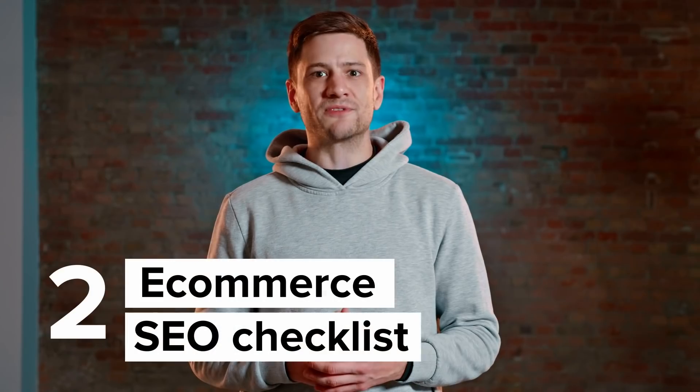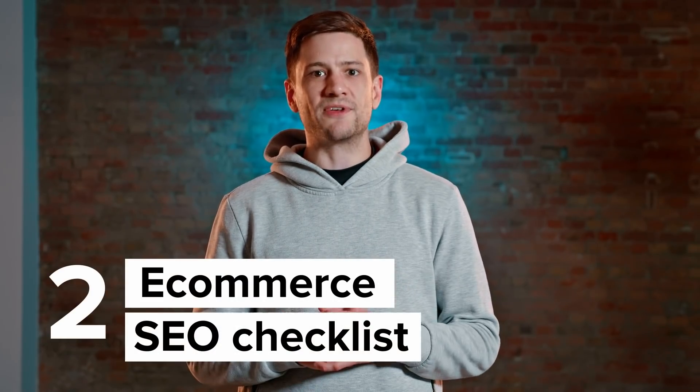That's enough on keywords for now. You will learn plenty more about them and how to write keyword-optimized text when you take your next steps in learning about search engine optimization. But if you just can't wait to get started with optimization, you'll love the checklist we have prepared for you. If you're completely new to search engine optimization, then don't worry — this checklist is simple enough for beginners to follow. You can get started by covering these four basics of search engine optimization for e-commerce business owners.